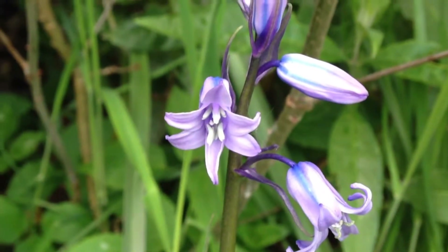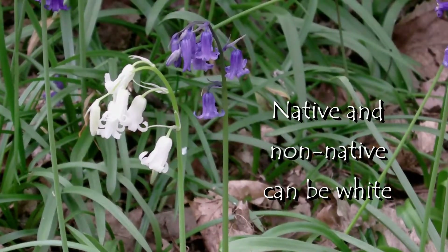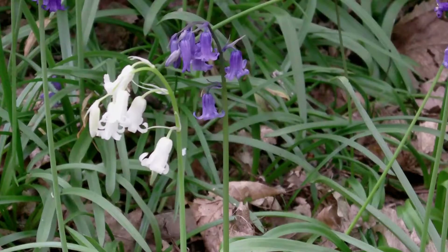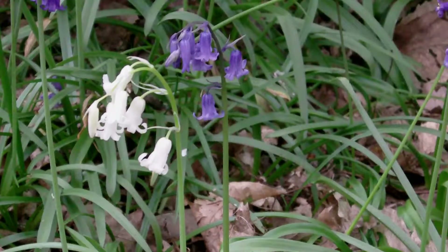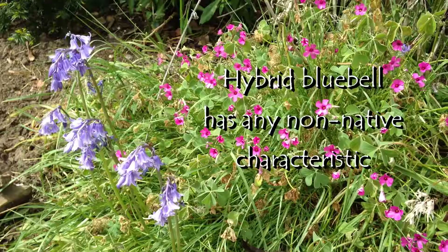Both native and non-native can be white, as the native bluebell can occasionally mutate producing white flowers. Apparently, if you see any of the characteristics of the Spanish bluebell, then you are looking at a hybrid.